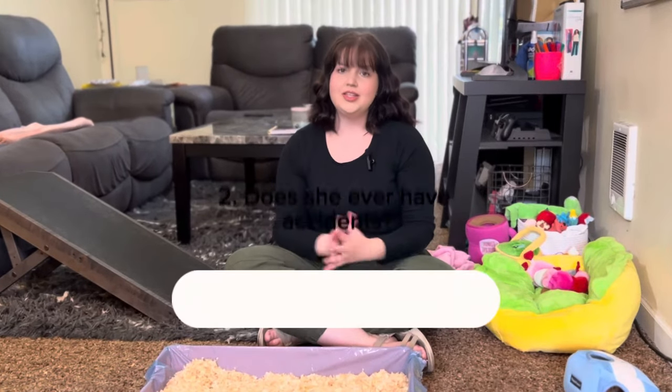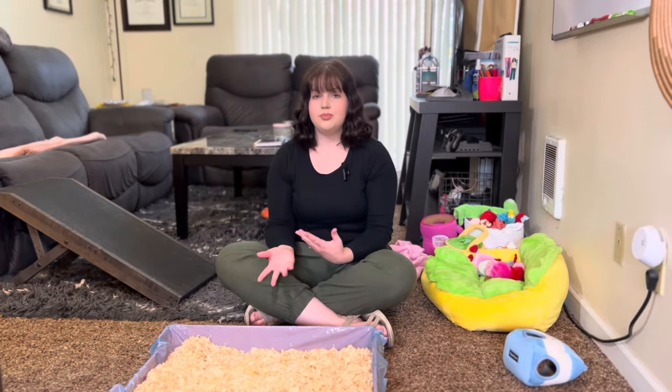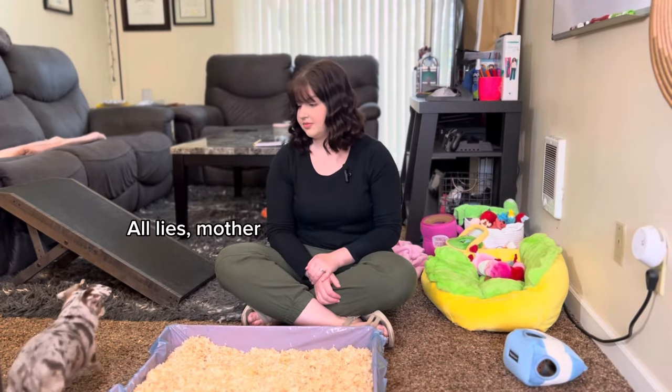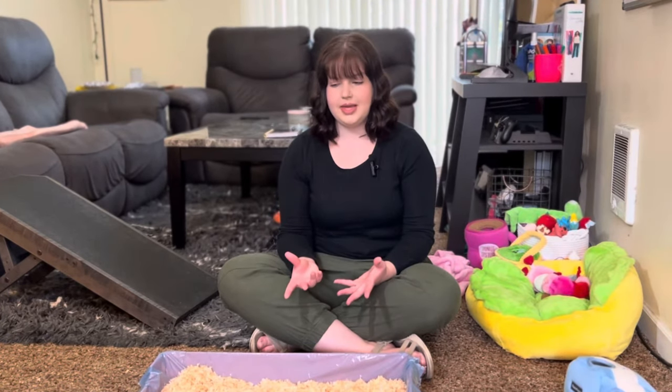Question number two: does Hazel have any accidents in the house? Yes. Every dog is a little bit different when it comes to having accidents in the house. Growing up I had two different dogs trained to use a litter box, and both of them actually never really had any accidents outside of the box. I don't want it to seem like having a litter box means she has more accidents — I think it's just dependent on the dog, the situation, and also Hazel being a diva.